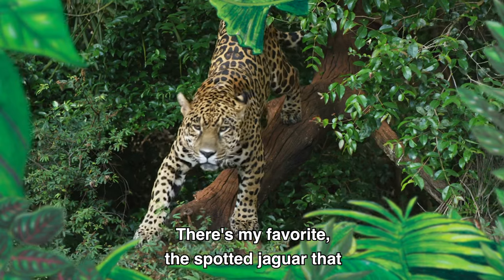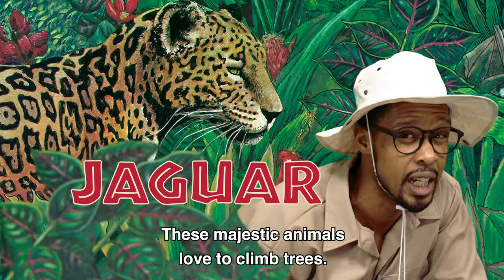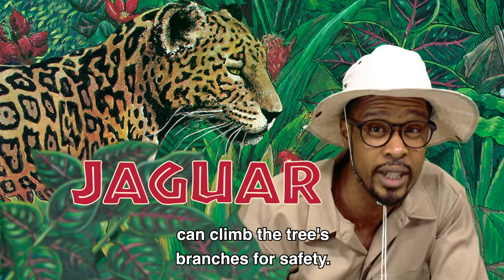Look, there's my favorite — the spotted jaguar that sleeps in the tree's branches. These majestic animals love to climb trees. In fact, when the forest floods, they can climb the tree's branches for safety.